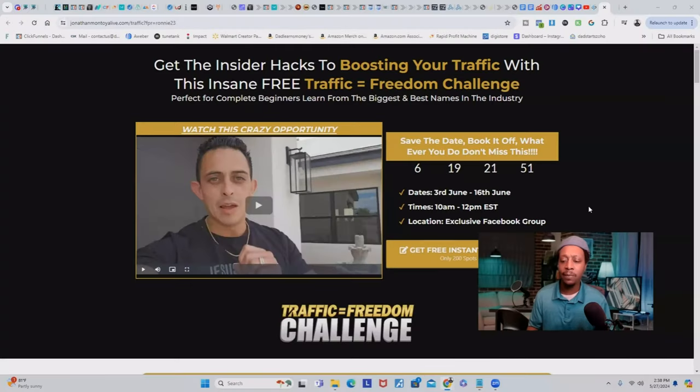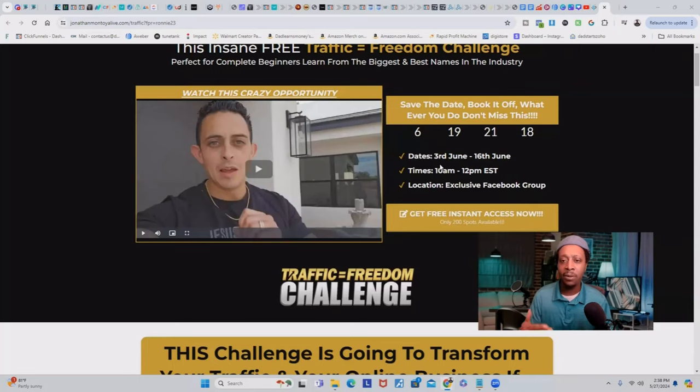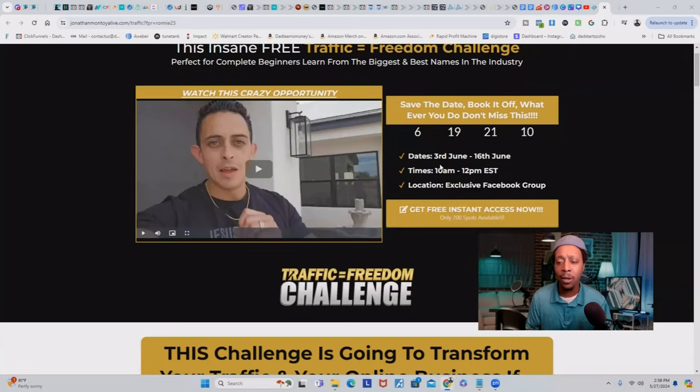My third main core offer is also a lead magnet that Jonathan Montoya just introduced: the Traffic Equal Freedom Challenge, which you can sign up for absolutely free. Since we're on the subject of traffic, he's created this challenge to give you insider hacks for boosting your traffic. It's perfect for complete beginners who can learn from the biggest names in the industry. At the time of this video, the challenge runs from June 3rd to June 16th, breaking down day by day how to generate traffic to your affiliate marketing business or any business — whether you're a fitness coach, affiliate marketer, digital marketer, or agency owner.